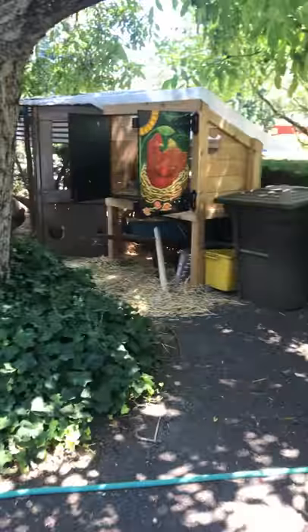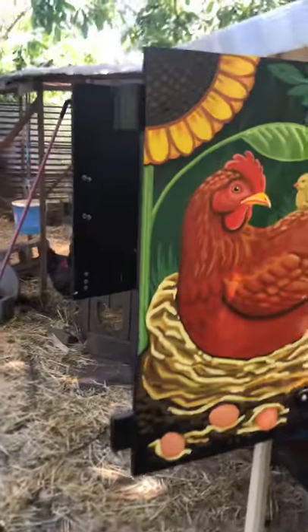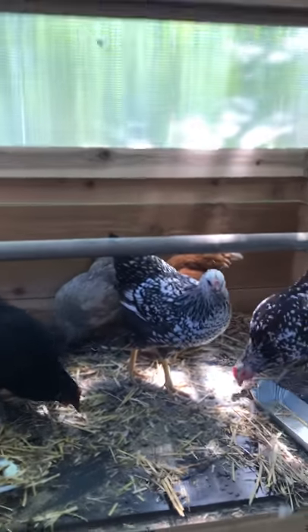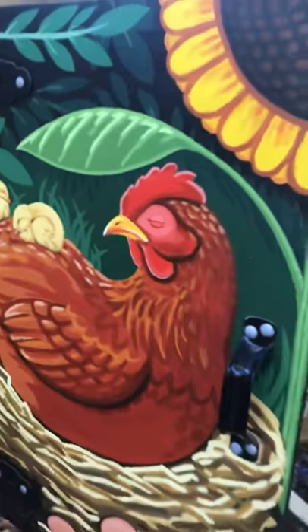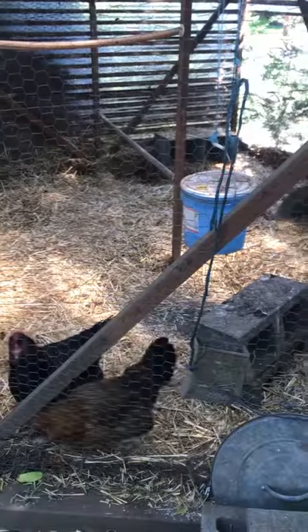This is a chicken coop. I had a painter design this little mural in front. Here are the mean older chickens that are not out because they pick on the little chickens.